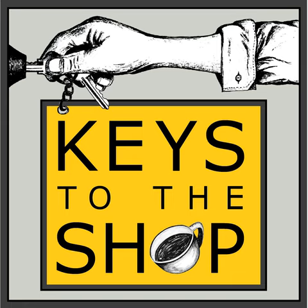This is Keys to the Shop, episode 424: Developing Guides for Your Menu in Hospitality.